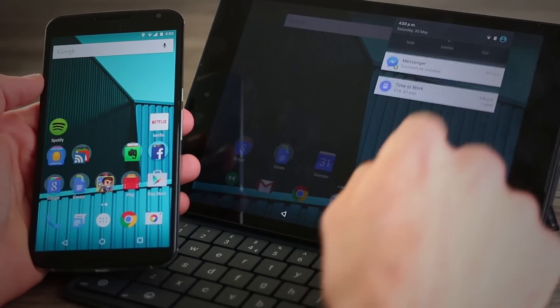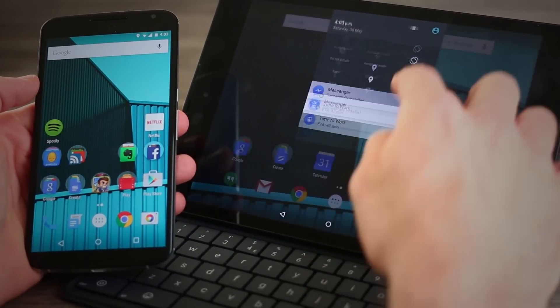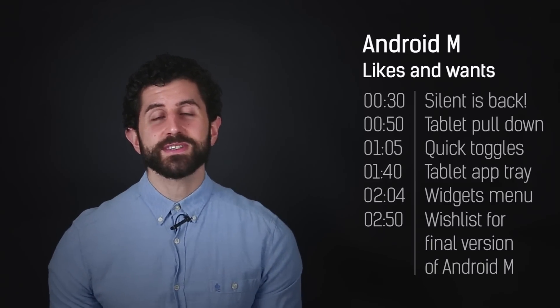Second: on the tablet, you can pull down from the top for the notifications tray anywhere, and the pull-down notifications bar will appear wherever your finger is. This isn't on the phone — it is just on the tablet — and if you ask me, it's pretty cool.